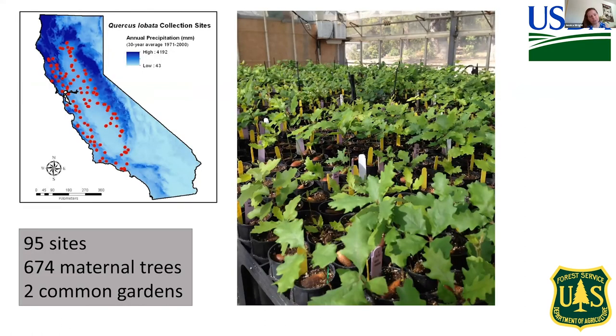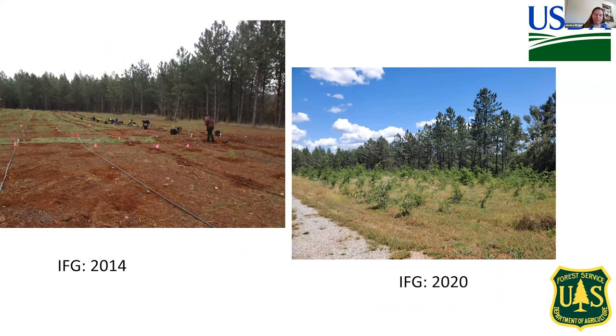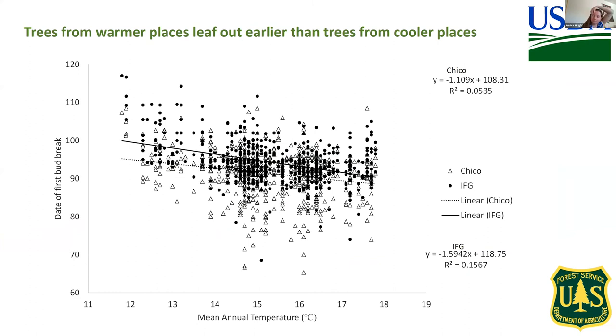In 2014, we established the Valley Oak provenance test. We collected acorns from 674 maternal trees and 95 sites, and planted about 20,000 acorns in two days in Placerville at the Institute of Forest Genetics. They were then planted out into the field in two common gardens. There are 3,500 trees at each site. The second planting site is in Chico at the Chico seed orchard, and those trees are two to three times bigger than the trees at IFG — roughly two to three meters tall at IFG versus five to eight meters tall at Chico.